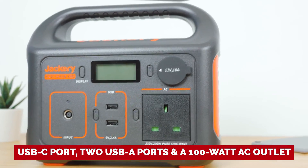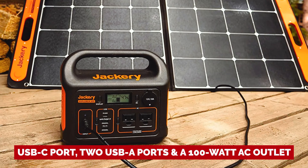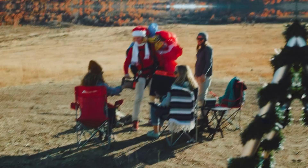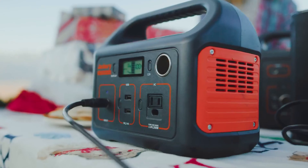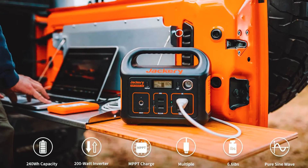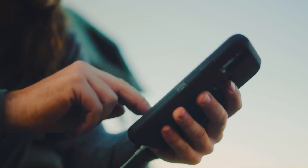With a USB-C port, two USB-A ports, and a 100-watt AC outlet, you'll have all the charging options you need. Just push a button and you're good to go. The comfortable handle and lightweight design make it a breeze to transport. If you're looking for the best budget solar generator for your outdoor adventures, look no further than the Explorer 240.